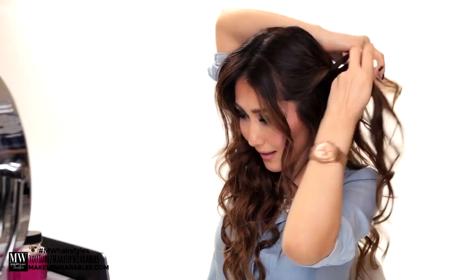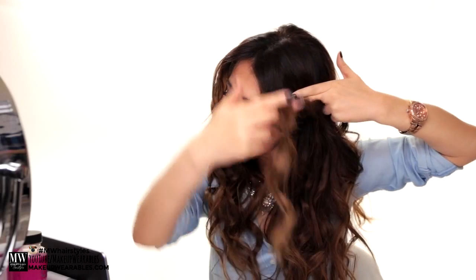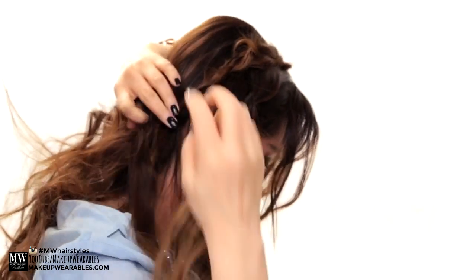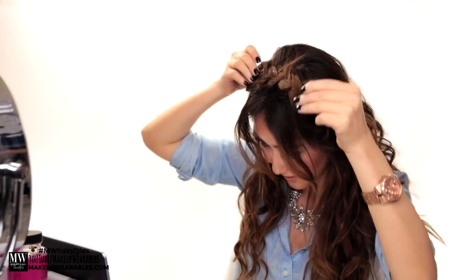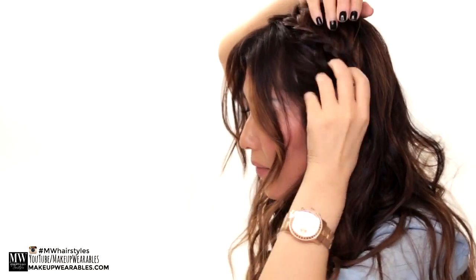Grab all the hair on that side and do a normal braid, making sure you're pulling the braid away from your face as you start to prevent any weird sags at the end. Tie the braid with an elastic band and pull out the edges to make it bigger. Do exactly the same thing on the opposite side. Next, take one of the braids and fold it over and across the top of your head like a headband, then secure it behind the opposite ear. Do the same on the other side, pull out the braids to make it more voluminous, hairspray if needed, and we're done.